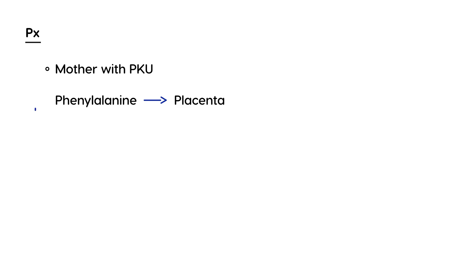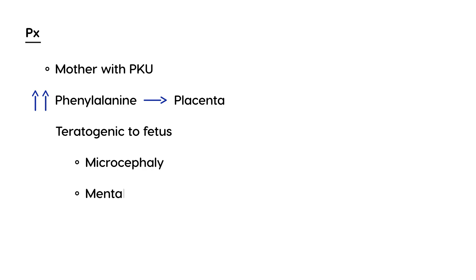An important consideration regarding prognosis: if a woman who is pregnant has PKU, it is critical that she control her phenylalanine levels. If she does not, the excess phenylalanine can cross the placenta and become teratogenic to the fetus, causing severe consequences such as microcephaly and mental retardation. Therefore, a woman who is pregnant and has PKU must manage her diet very closely to keep phenylalanine levels from being too high.